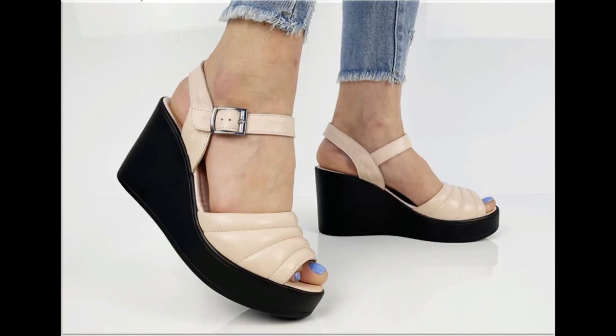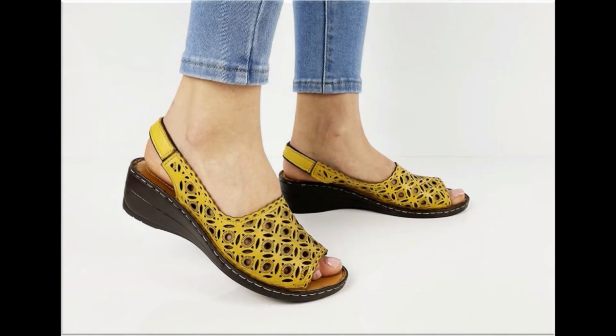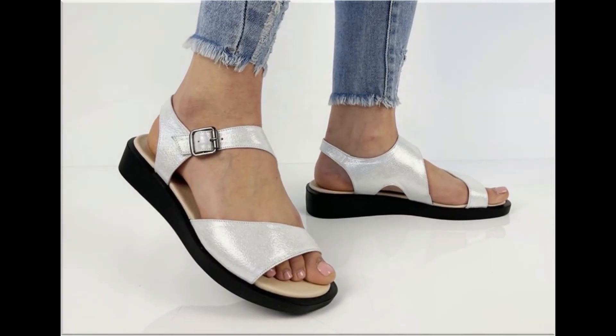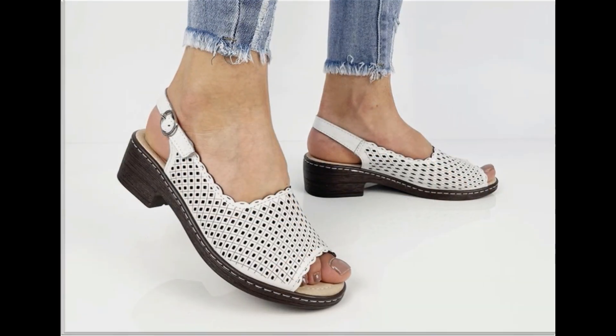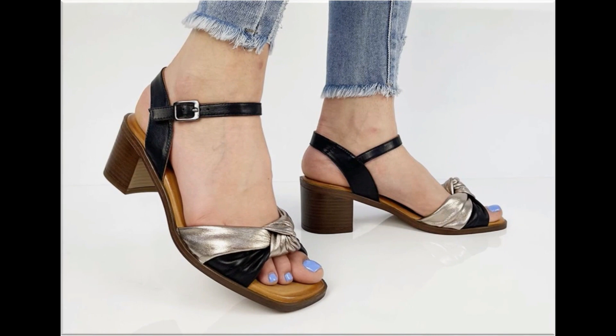Different age group ladies find attraction in such beautiful branded footwear. These designs are available in markets all over the world because they are in fashion. Round toes, square toes, and pointed toes are used in these designs. Closed back, open back, sling back — all best styles are included, along with printed, plain, embroidered, and embellished types.